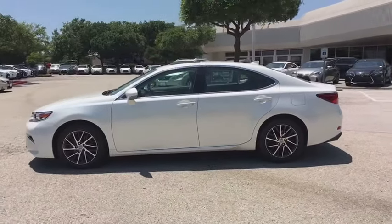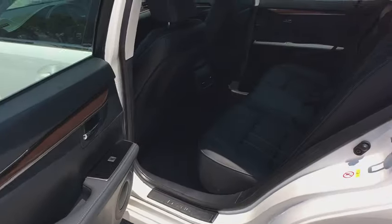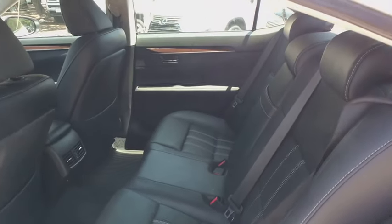Backup monitor, power passenger seat, keyless entry, traction control, Bluetooth, leather-wrapped steering wheel, dual airbags, alloy wheels, power steering.